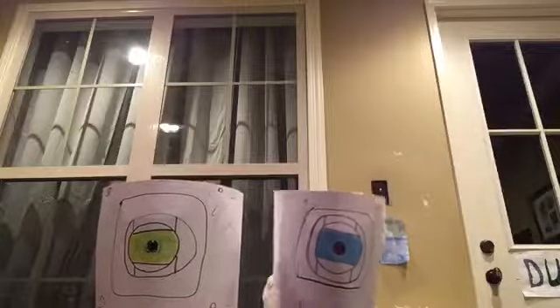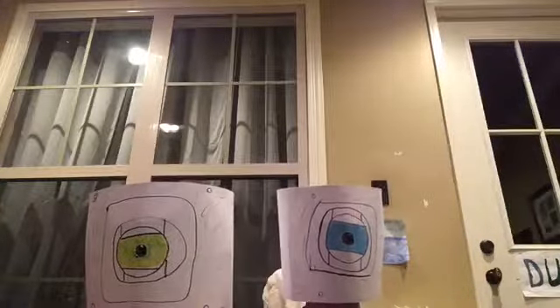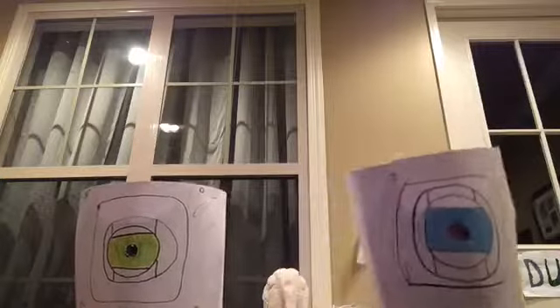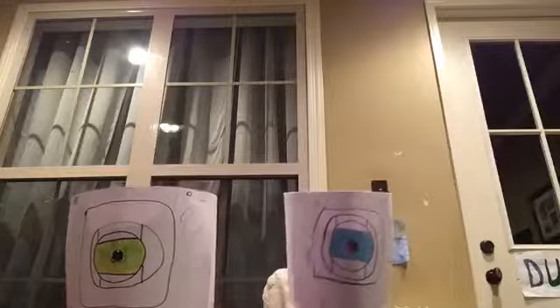Sorry about that — we had to give Space Sphere a recharge because he was going a little space crazy. Now would you like to continue reviewing Fox in Socks?